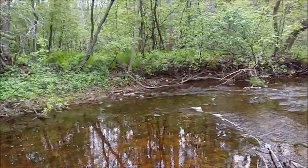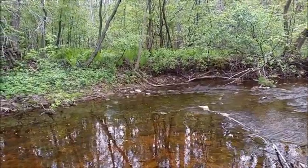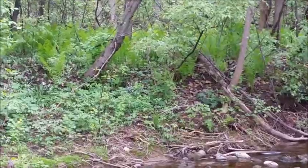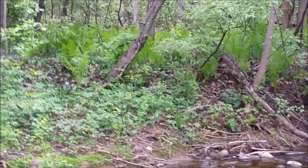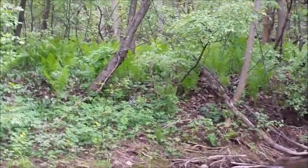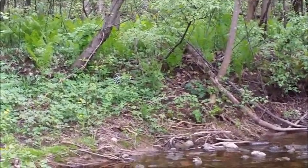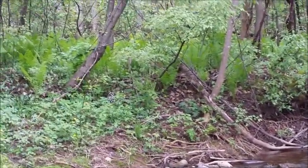You can see across the way there I already missed the fiddleheads — ferns are already all up and open. Boy, did they come up fast with this last rain, because there was nothing and now there they all are.